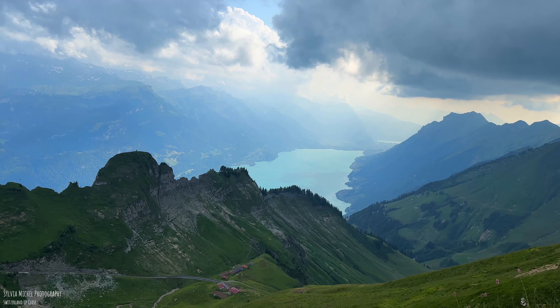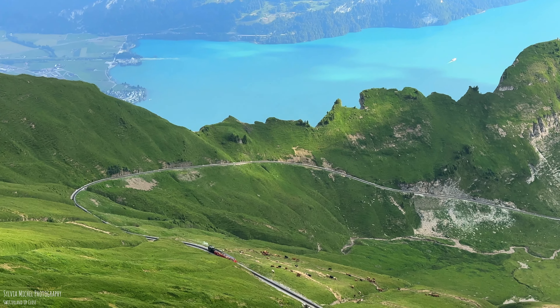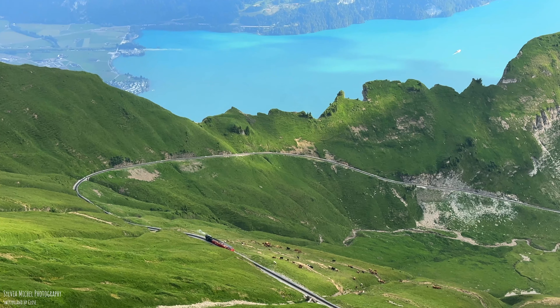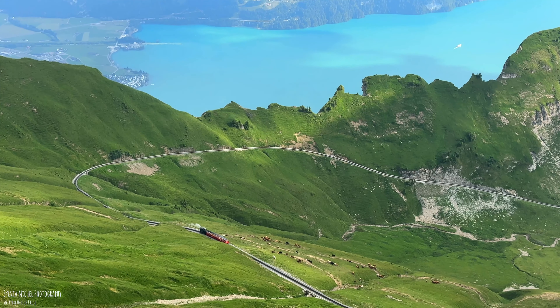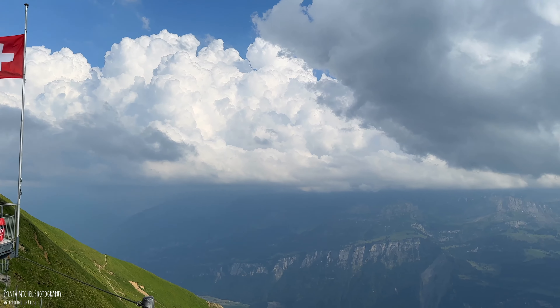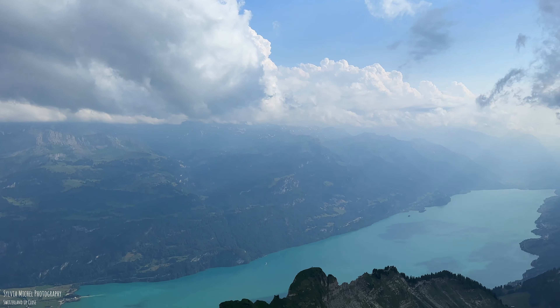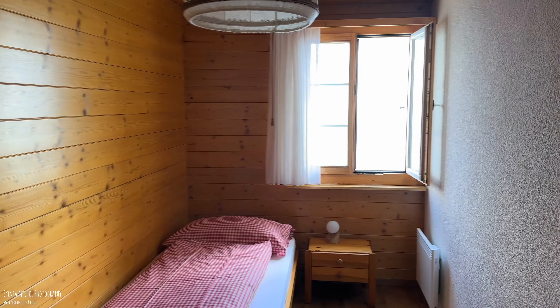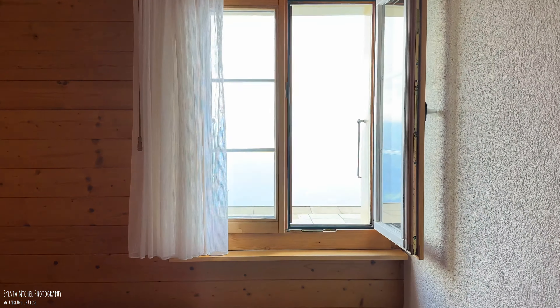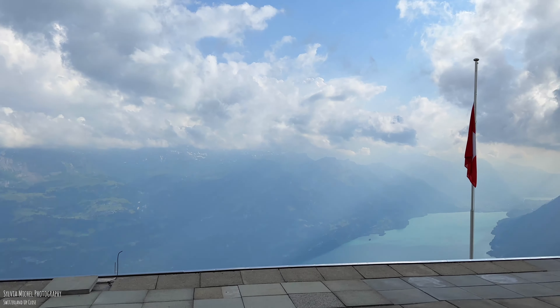After an hour, we reach the Brienz Rothorn at 2350 meters above sea level. The Berghaus Rothorn Kulm is located on the Brienz Rothorn. The cozy rooms all have hot and cold water, showers and toilets on each floor. My room today has a view of Lake Brienz and the Swiss flag.